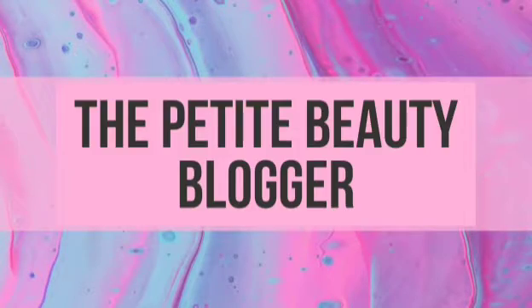Hi and welcome to my channel, my name is Emily, the Petite Beauty Blogger. In today's video I'll be doing a lilac daisy spring look. So if you're new here, welcome — my name is Emily and I am the Petite Beauty Blogger. If you've been here before, still welcome! I really hope all of you enjoy the video.